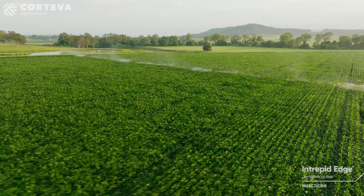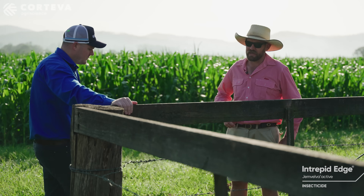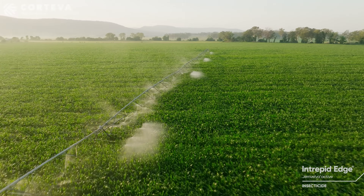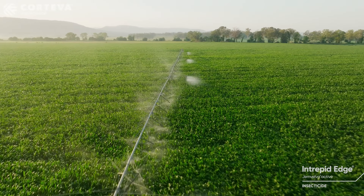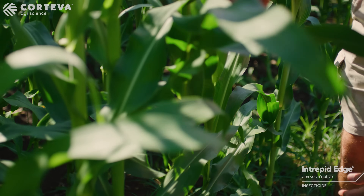What were your initial thoughts on Intrepid Edge after the first time you used it? I was quite surprised at how well it worked. Quick knockdown, good residual, and you can sort of get to it when you get to it and have a really, really big shotgun approach where you can hit all life stages.